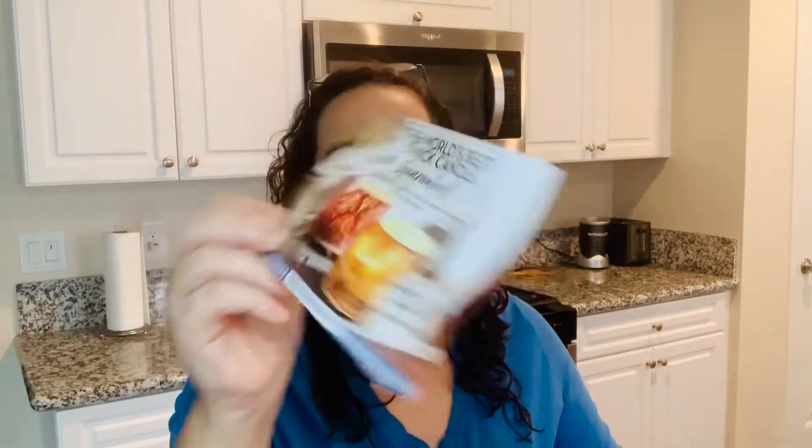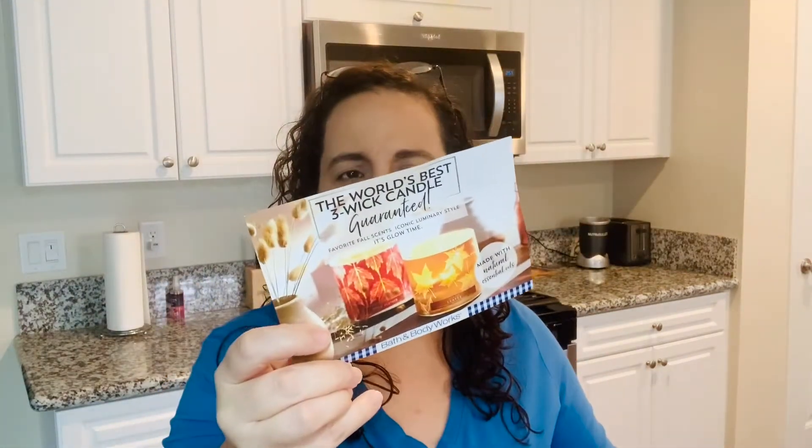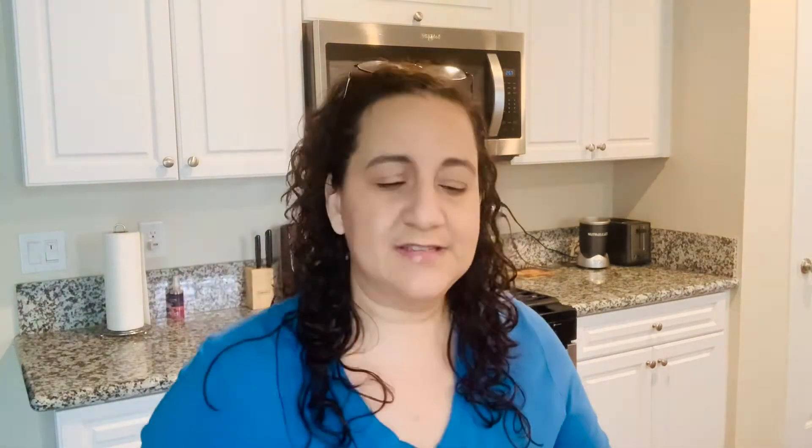I love the fall candles right now, so that's definitely a part of this haul. I love when they put these little postcards in the box. I just miss the coupons that are no longer coming in the packages — that's a little disappointing. I've always loved the Bath and Body boxes; my daughter uses these boxes all the time.